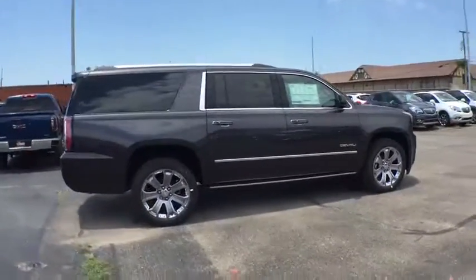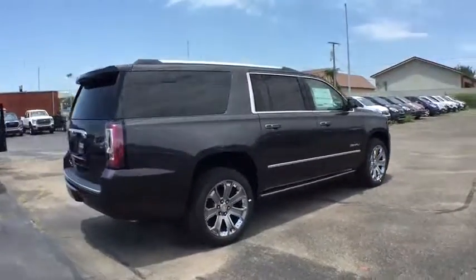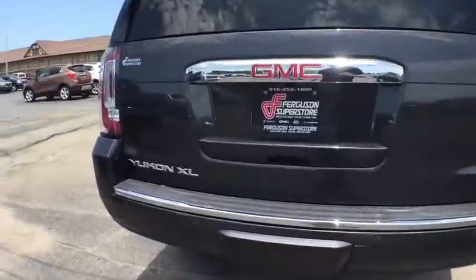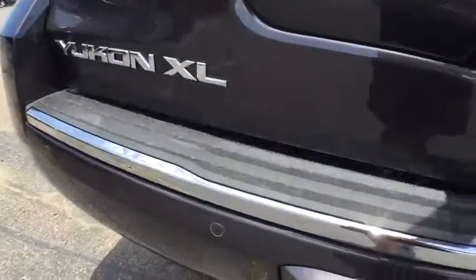Here are some of this vehicle's great options: power passenger seats, tow hitch, stability control, traction control, steering wheel audio controls, remote engine start, keyless entry, anti-lock braking system.